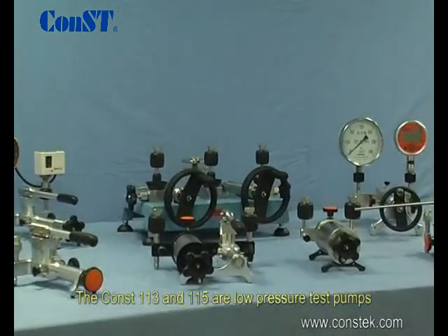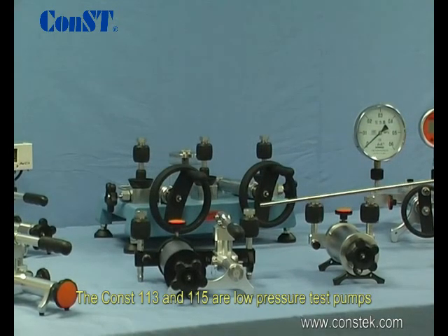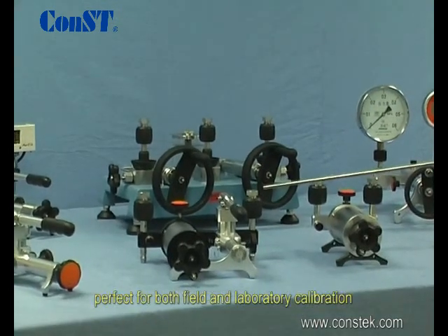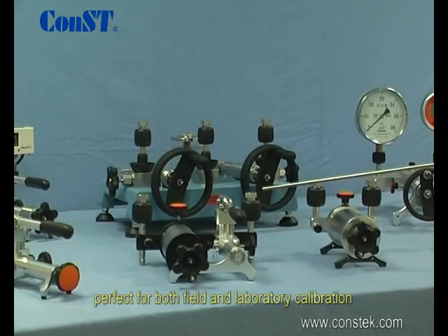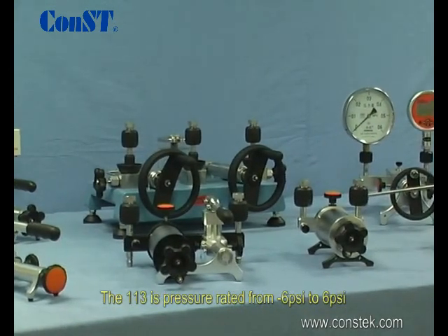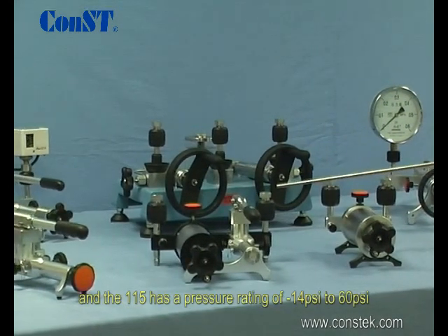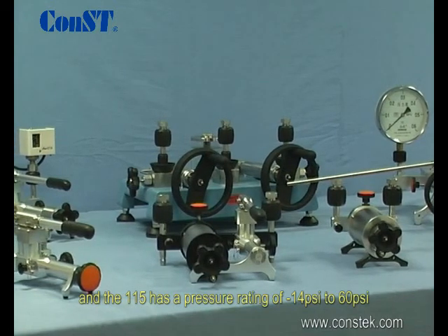The Const 113 and 115 are low pressure test pumps, perfect for both field and laboratory calibration. The 113 is pressure rated from negative 6 to 6 psi, and the 115 has a pressure rating of negative 14 to 60 psi.